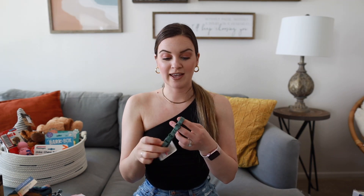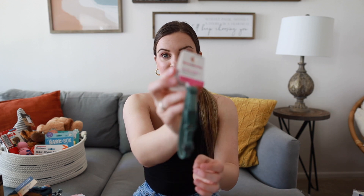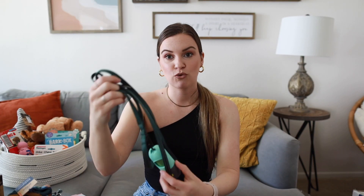We got our crate from Petco. Next I have her collar and leash — just the Boots and Barkley extra small dog collar and a matching leash in a pretty green shade. For our poop bag dispenser, I found this one on Amazon and I'm really excited about it.